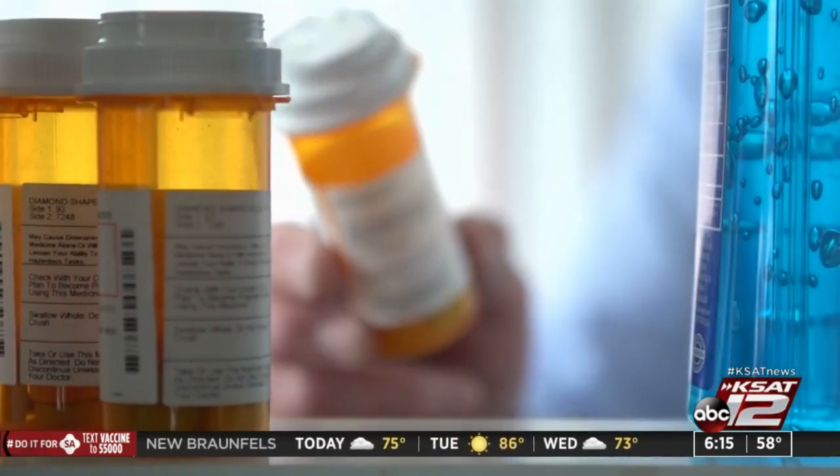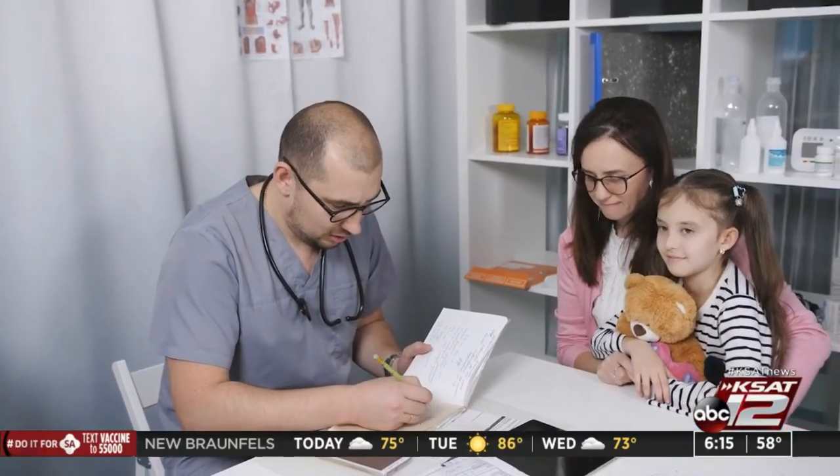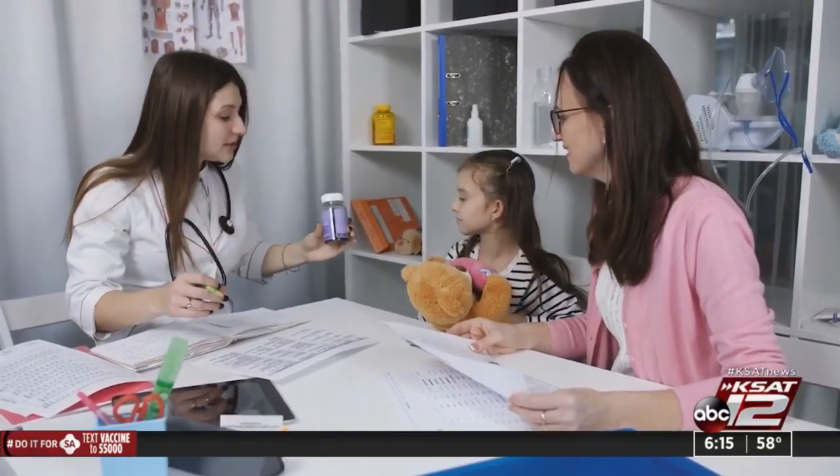Because kids are naturally curious, Dr. Haug says the whole family needs to take precautions to protect them. It's not necessarily even the parents with their own prescription medicines, but perhaps grandparents or aunts and uncles who are around. So it's important to keep those medications locked and in a safe place that children cannot get into under any circumstances.